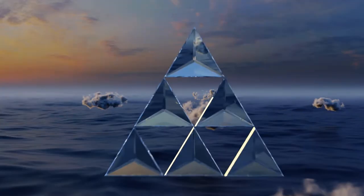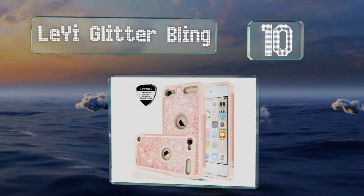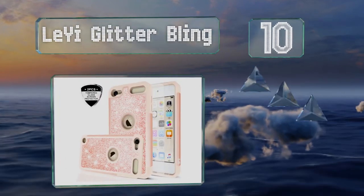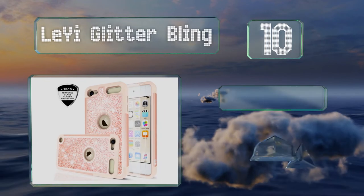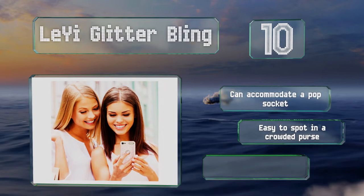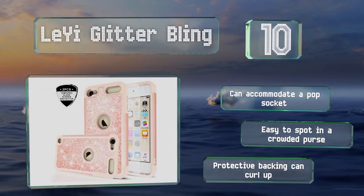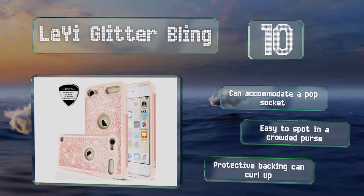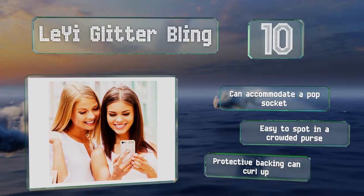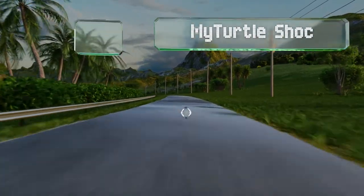Starting off our list at number 10, offered in rose gold and mint, the Liii Glitter Bling is a glitzy selection made of supple silicone with hard plastic to provide a reliable defense from bumps and other mishaps. It comes with two anti-scratch tempered glass screen protectors, can accommodate a pop socket, and is easy to spot in a crowded purse. However, the protective backing can curl up.